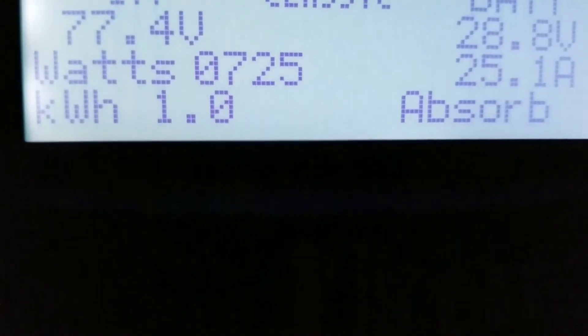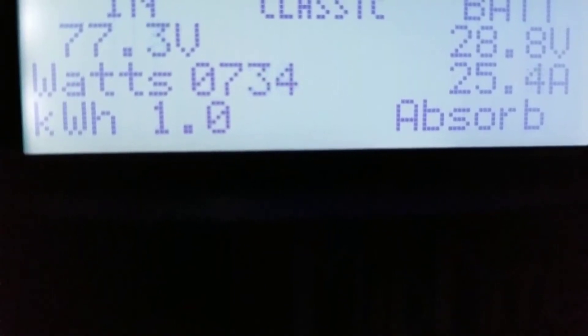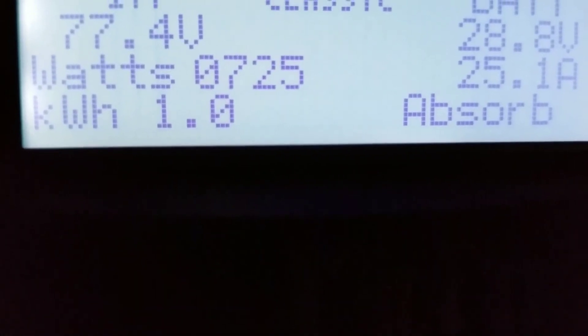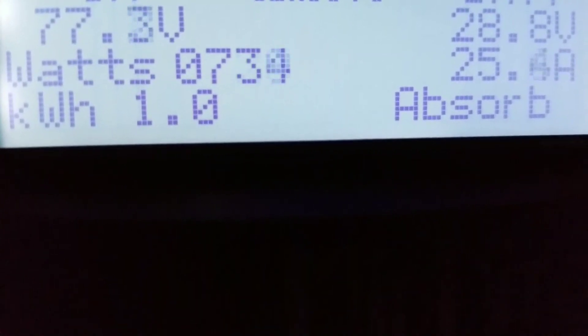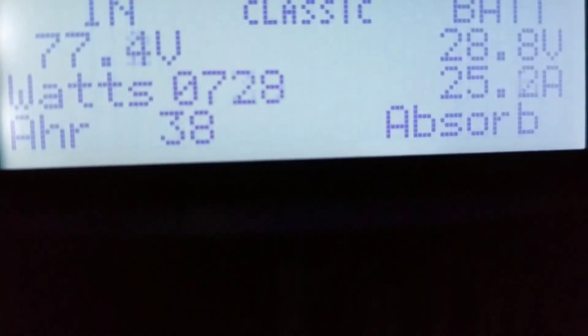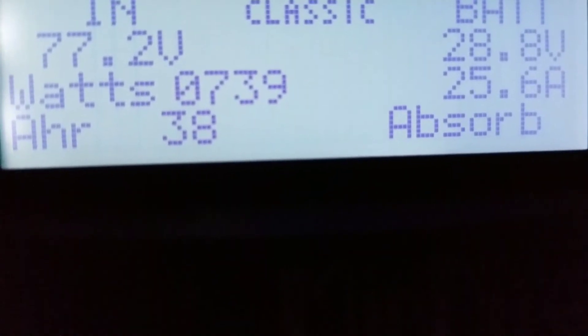The battery is sitting at 28.8 volts, 745 watts coming in. Right now it's not pulling that much because I need to have more load on the system to produce more kilowatts. It's absorbing right now. We've already generated 1000 watts this morning in just a few hours.